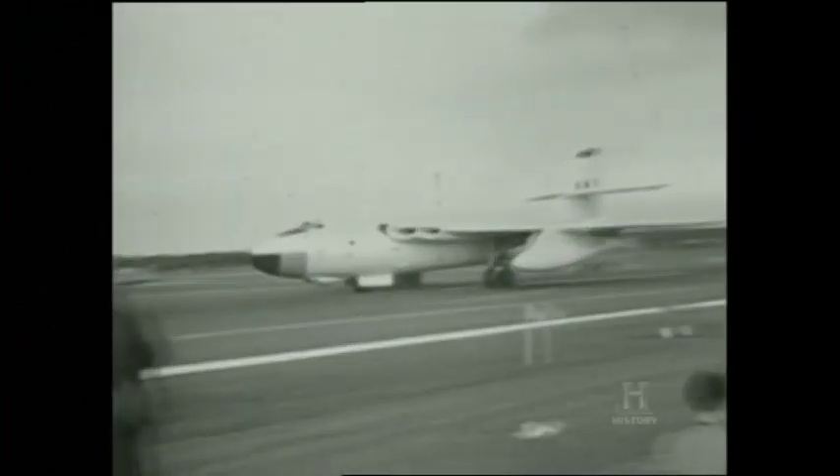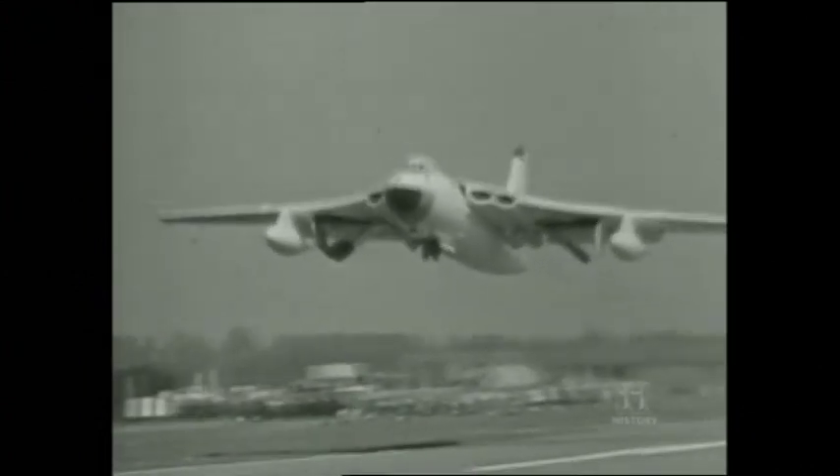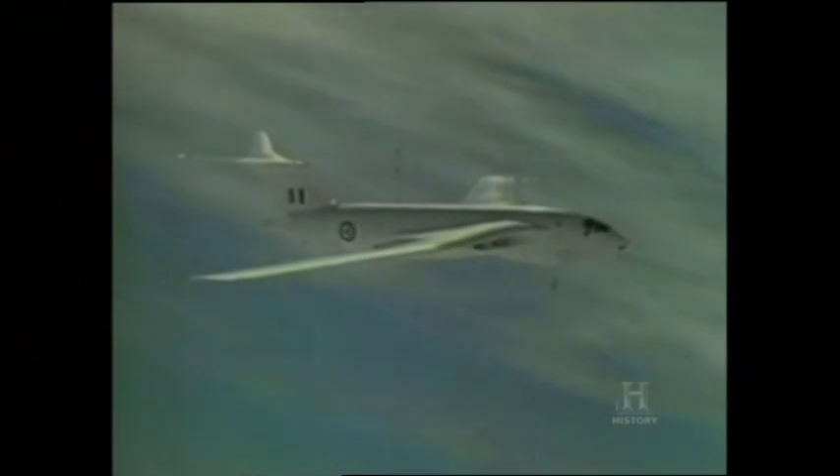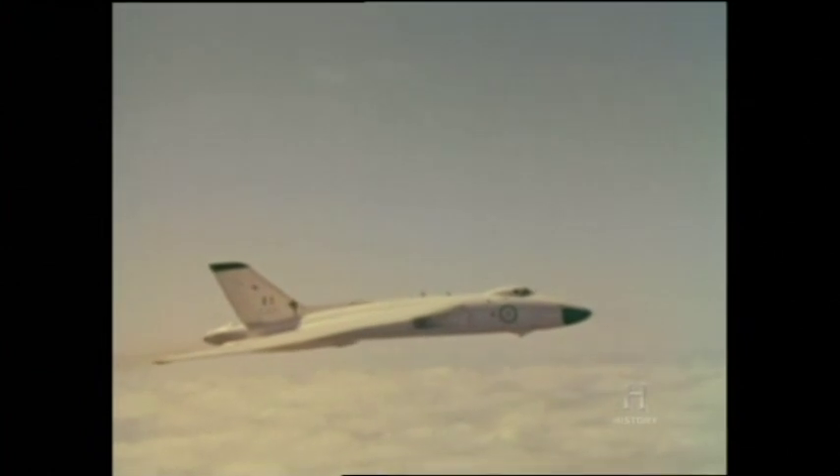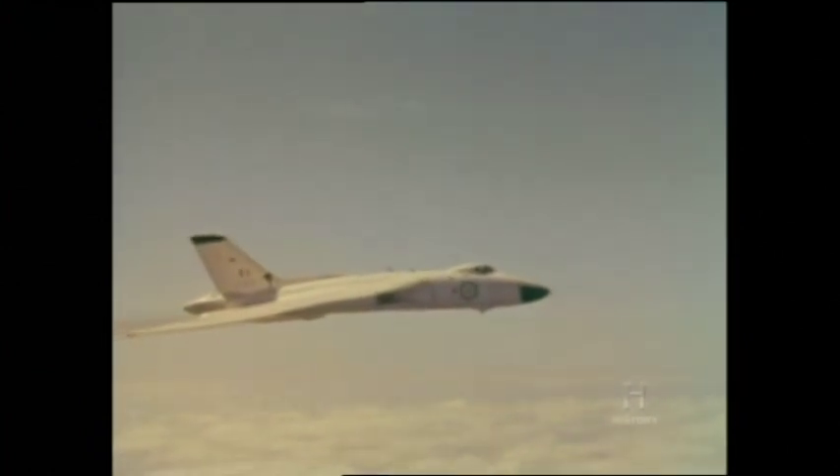The widespread introduction of the Mark II Victors and Vulcans released the Valiant for other duties. Among the most important was in-flight refuelling. Valiants became full-time tankers in April 1962, and their main customers were fighters and attack aircraft. In regard to the rest of the V-Force, the tanker Valiants were there to permit global deployment at short notice. By the end of 1962, the V-Force was at its zenith, having achieved its intended maximum strength of 144 bombers.